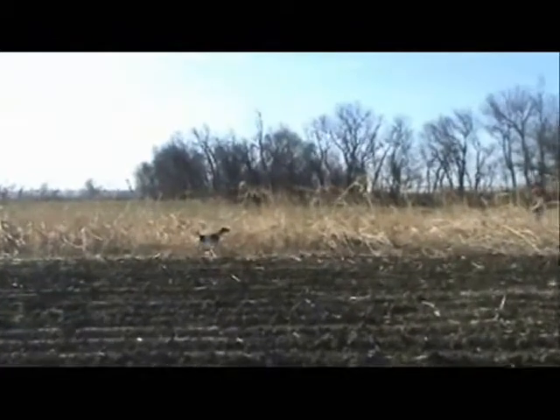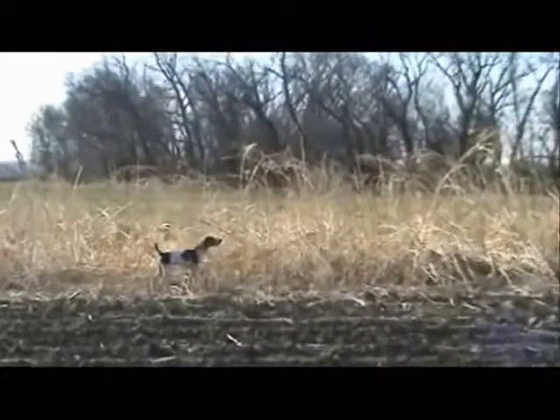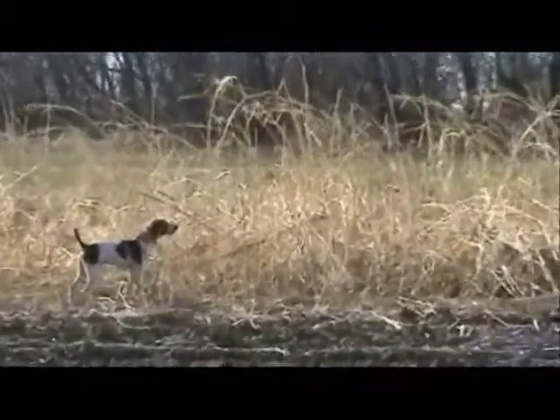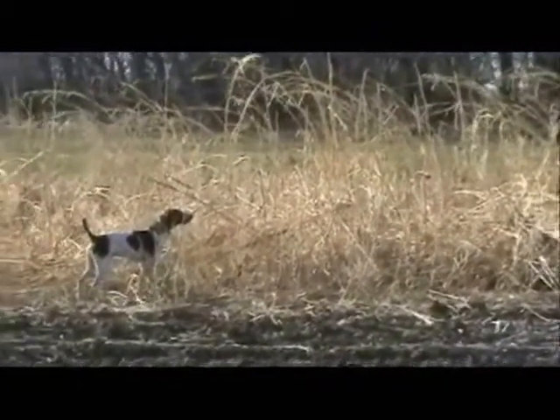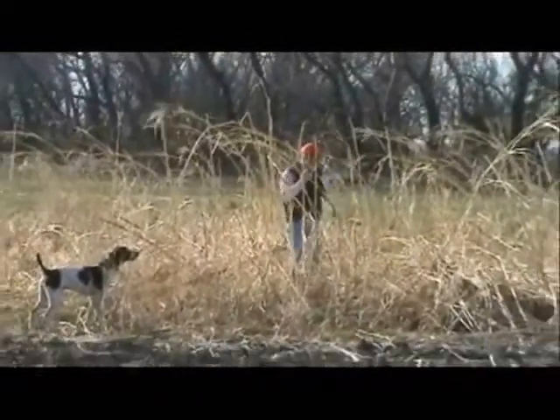A finished gundog should not only locate birds and hold point until we get there to shoot, but they should retrieve those birds to hand promptly and without damaging them. This dog has been force-fetched to ensure a prompt, careful delivery.